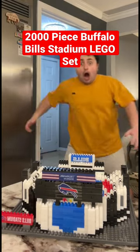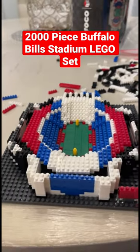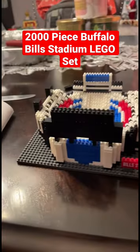All right, I'm going to be honest. I built a 2,000-piece Buffalo Bills Stadium Lego set, and it took me about 16 hours total, and I didn't record enough because I was too focused.